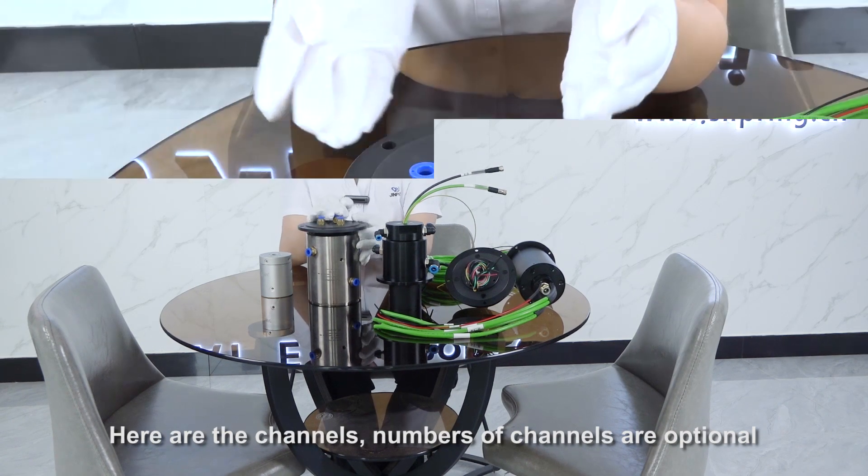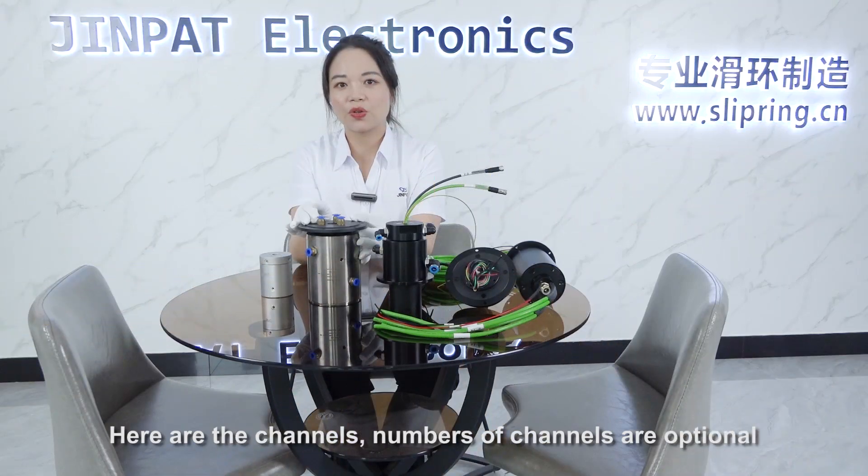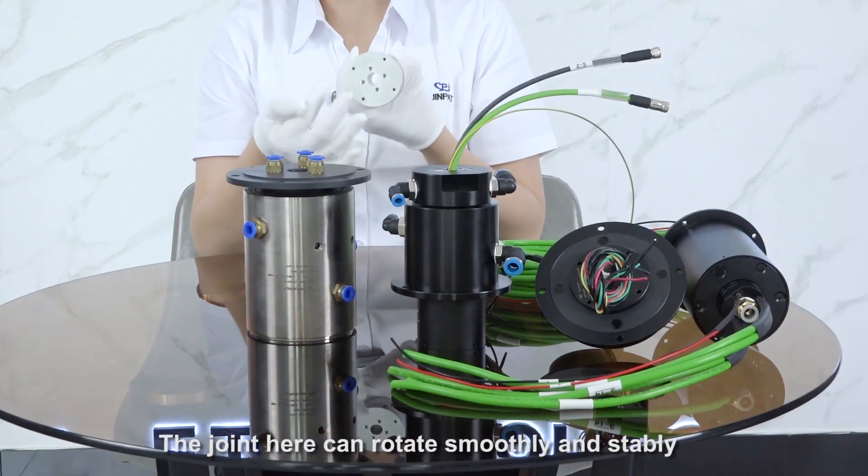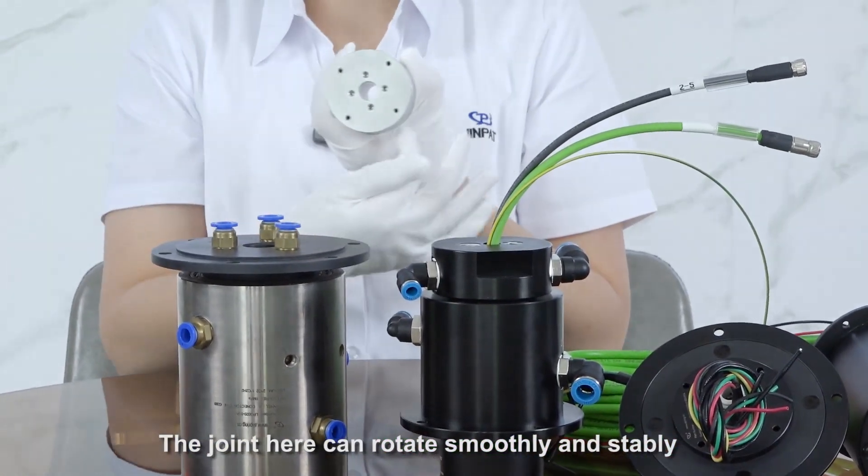Here are the channels. The number of channels is optional, and you can also determine the channel diameter. The joint here can rotate smoothly and stably.